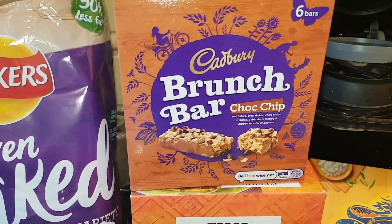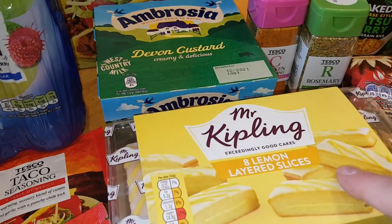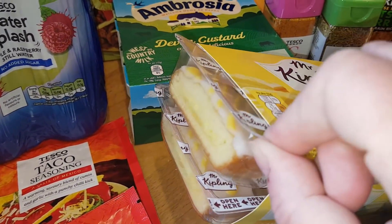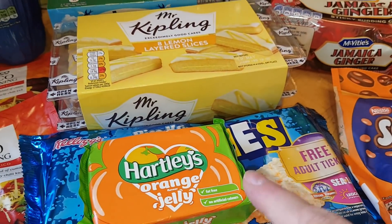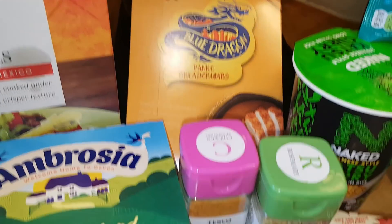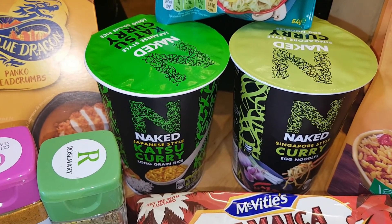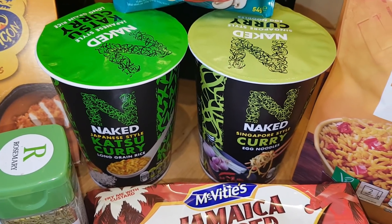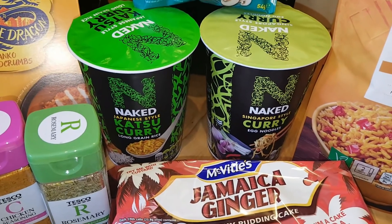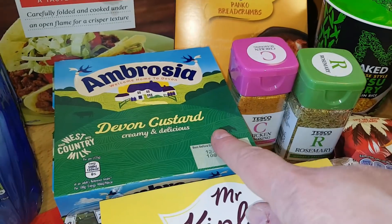Some baked crisps for something a bit different — the variety pack was on a Clubcard special, I think they were a pound. Some brunch bar choc chips for Caleb to take to school for his snack. Some crunchy taco shells. Four little pots of Devon custard. Some lemon layered slices — they didn't have the angel slices this week so I got lemon instead. Some rice crispy squares. An orange jelly — I just fancied some jelly, so I'm going to make one of those up during the week. Some panko breadcrumbs, chicken seasoning, and some dried rosemary.